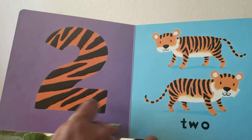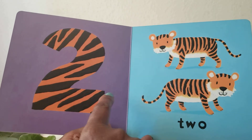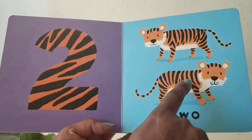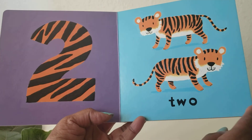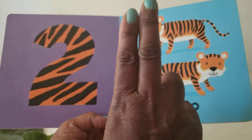Two. Number two. Two. One, two tigers. Two. Show me two fingers.